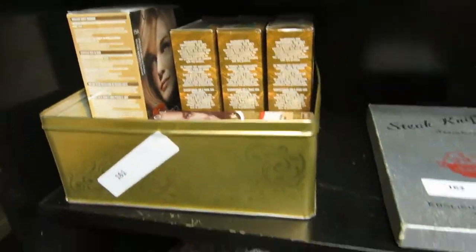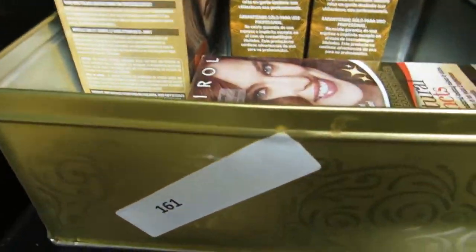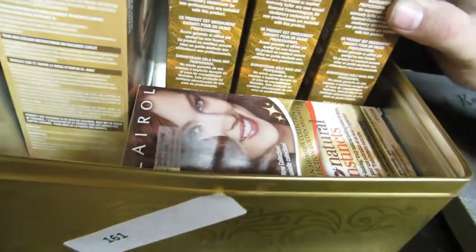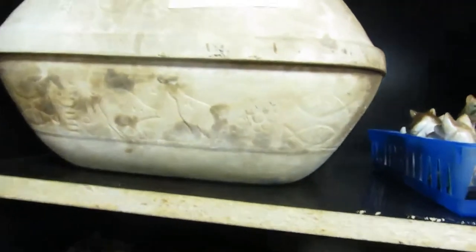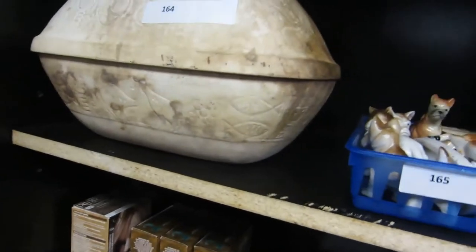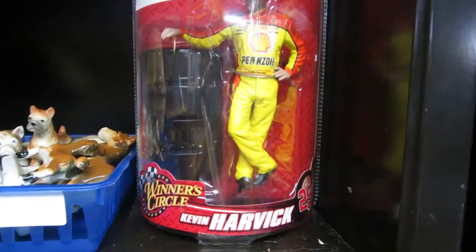And some hair dye — you can be a blonde, a natural golden shimmering collection. I think that means blonde. Golden mahogany — whatever the hell that means. And we got a Roman pot — maybe for keeping buns warm or something. We got some dog collection. And a Kevin Harvick figure. A hanging glass lamp.